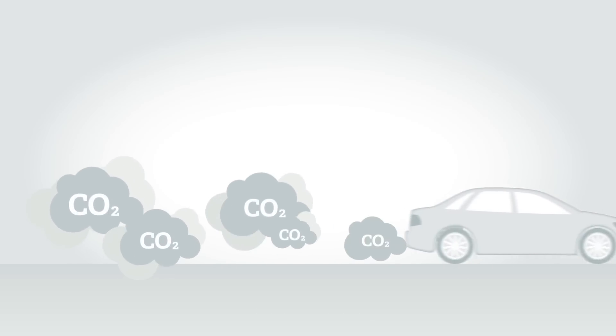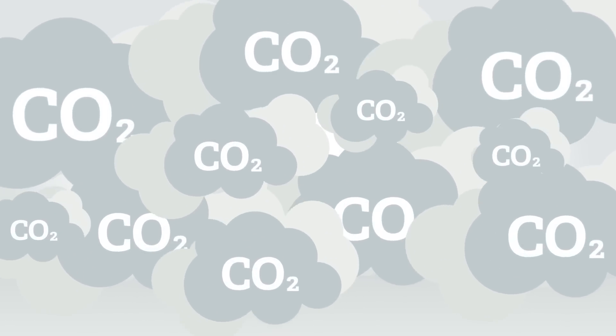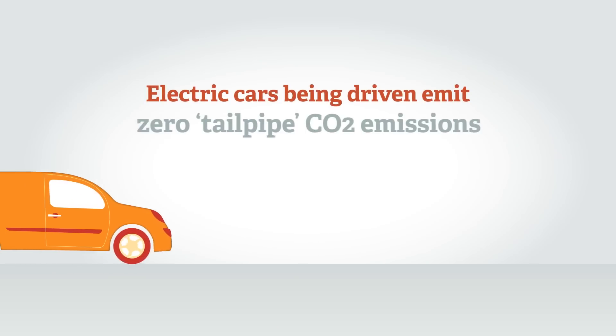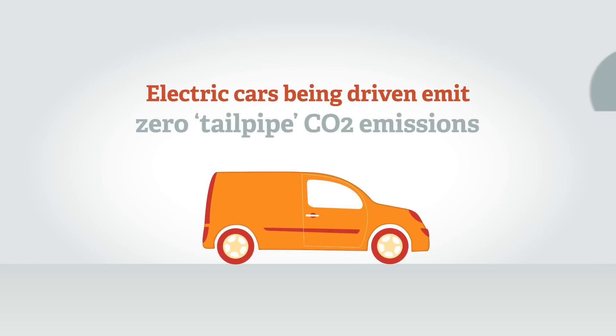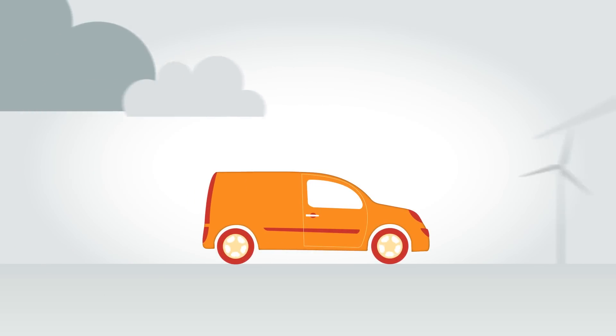Pure EVs, plug-in hybrids, and extended range electric vehicles while being driven on electric power emit zero tailpipe carbon dioxide emissions. Man-made CO2 emissions are a key contributor to climate change.